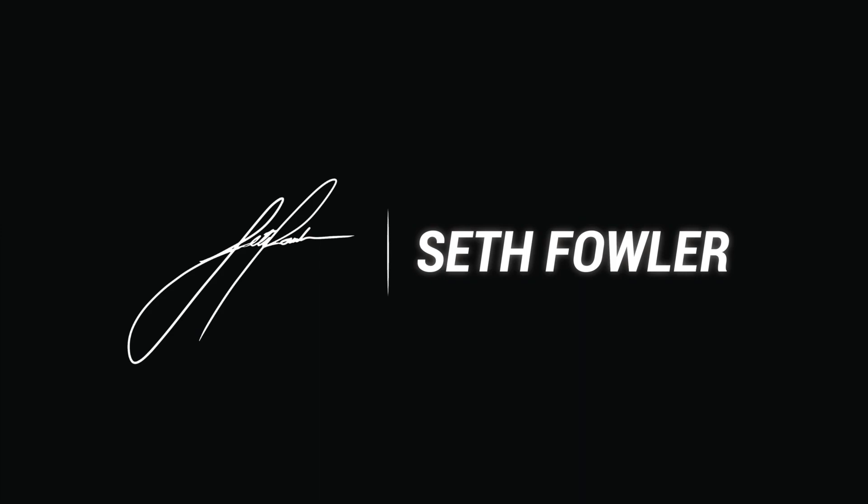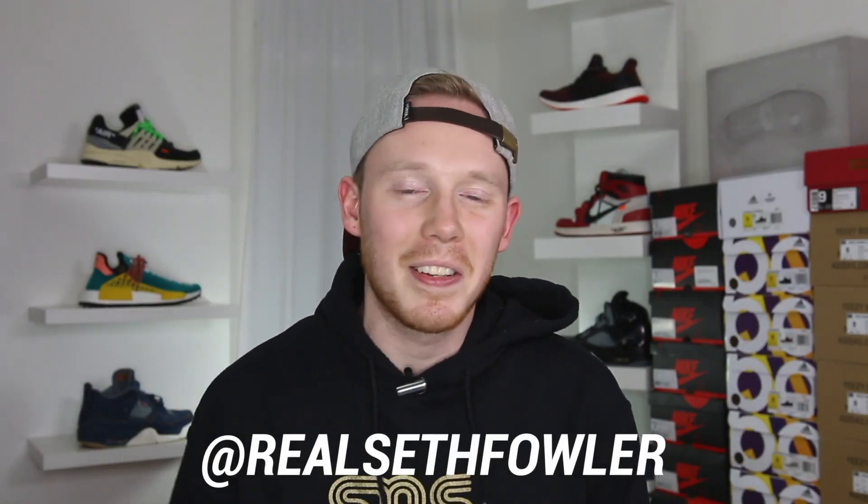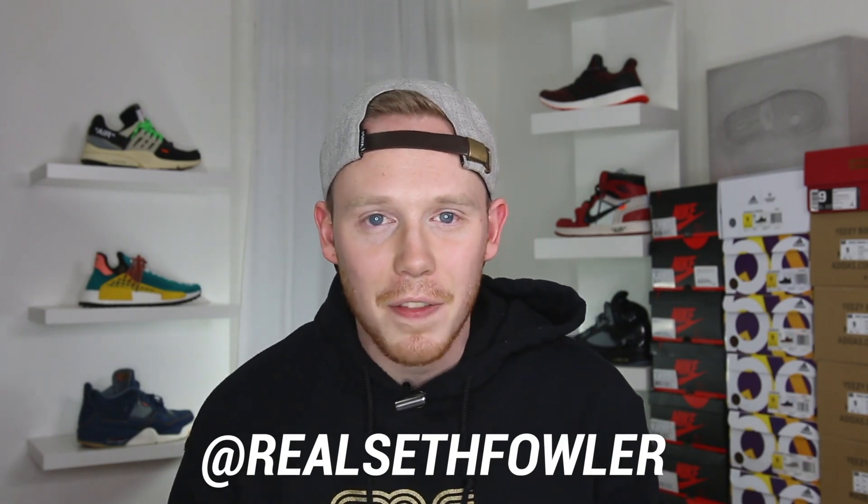What's up everybody? I'm Seth Fowler and it's that time again. Today we're doing February sneaker releases, sit or sell. Thanks so much for tuning in today guys. Make sure to give me a follow on Instagram and on Twitter at RealSethFowler, but with all that out of the way let's get into it.